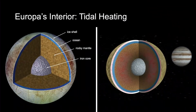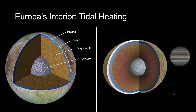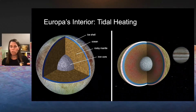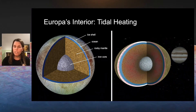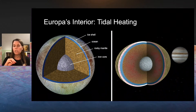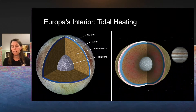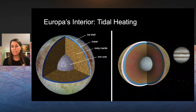Europa is really far from the sun, so the way it keeps its water liquid is that as Europa goes around Jupiter, it's flexing — sometimes a little closer to Jupiter, sometimes further away. This flexing induces heat in the interior, in the crust, and a little bit in the ice shell, and it's able to keep that water liquid. It can also induce activity at the seafloor.